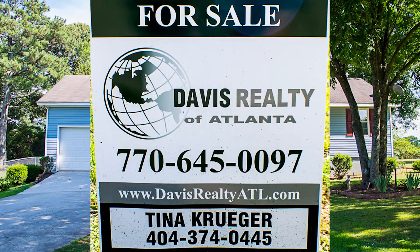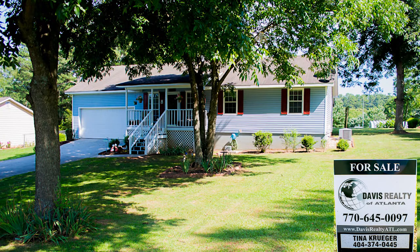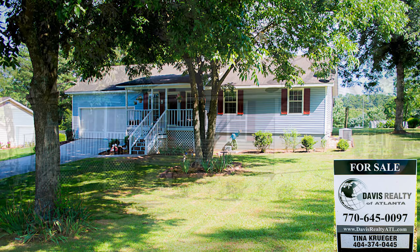This home is offered by Davis Realty of Atlanta. To schedule a viewing of this home, contact Tina Kruger at 404-374-0445.